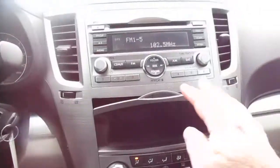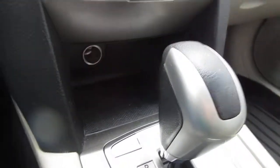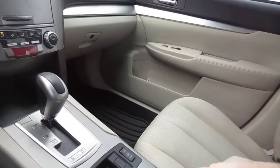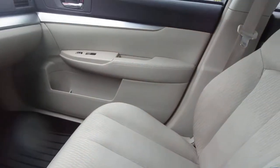In the center stack you have your audio control and climate control, plus a little storage area, and then another storage area below that with a 12-volt power outlet. Heated seats also. And a nice open console with an auxiliary input and a 12-volt as well.